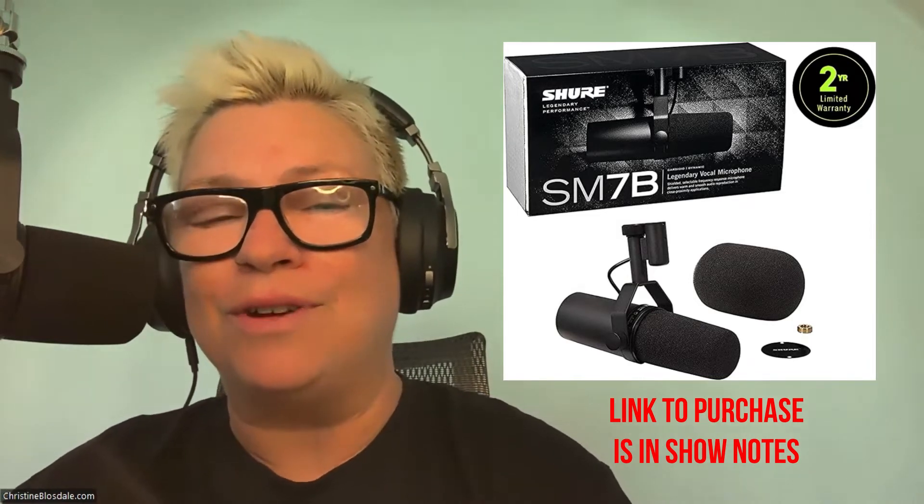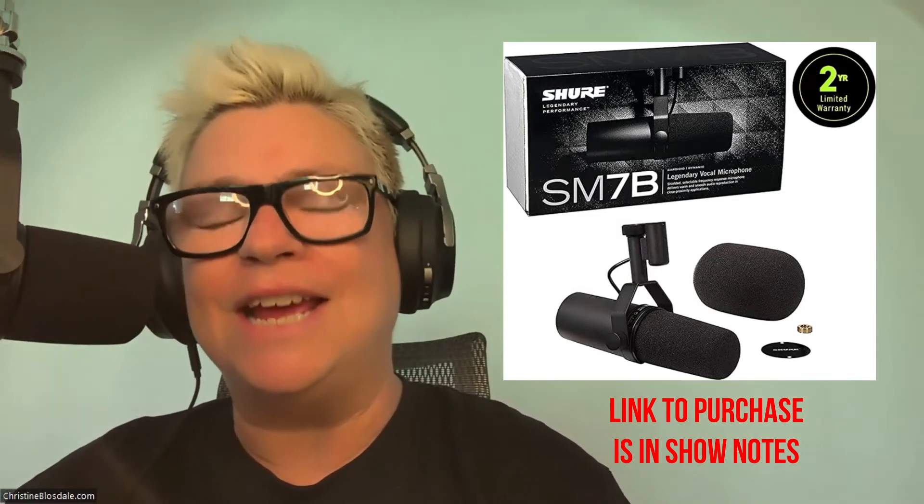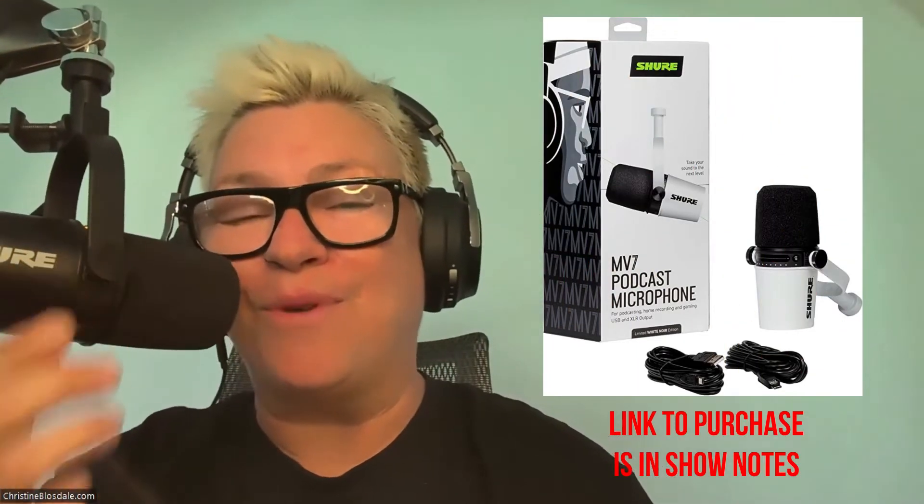If you're someone who's really technically savvy and you've got a mixing board and you're all set up and you want to have the best microphone, the Shure SM7B is the way to go. But if you're a beginner podcaster and you just want to plug and play right into your computer with a USB connection, I recommend the Shure MV7. That's what I use. That's what I love. And it is an affordable microphone in about the $250 range.